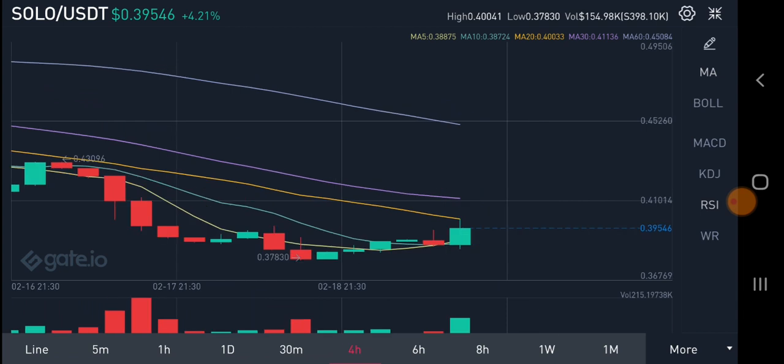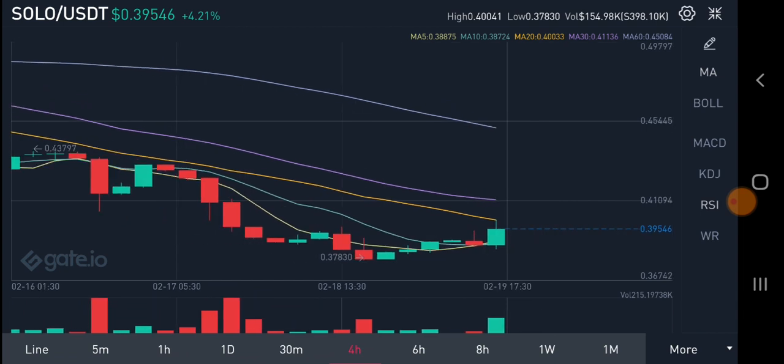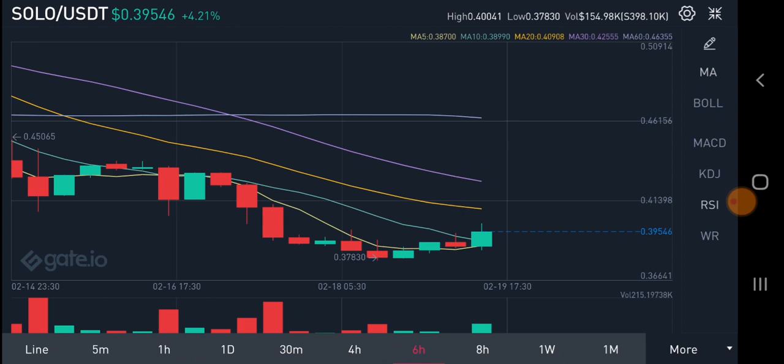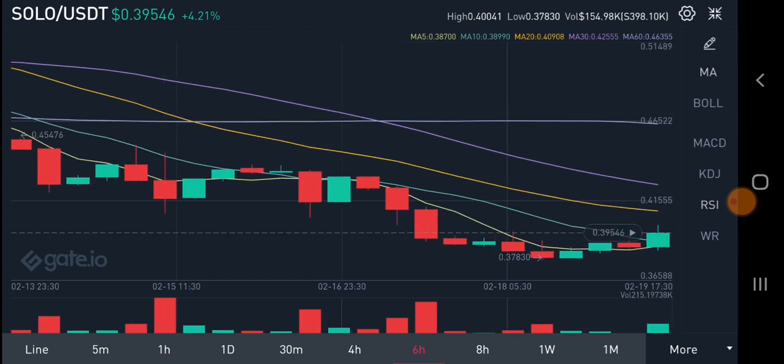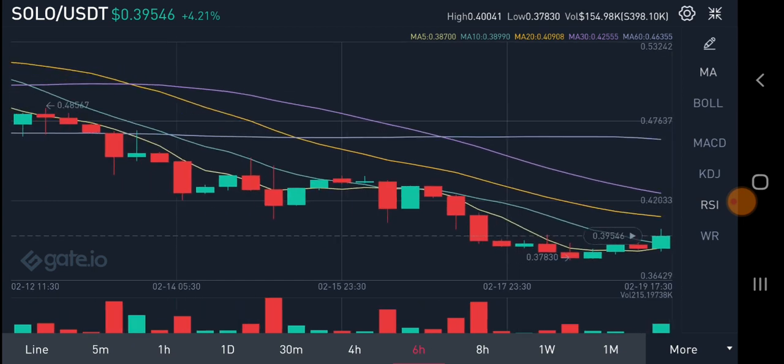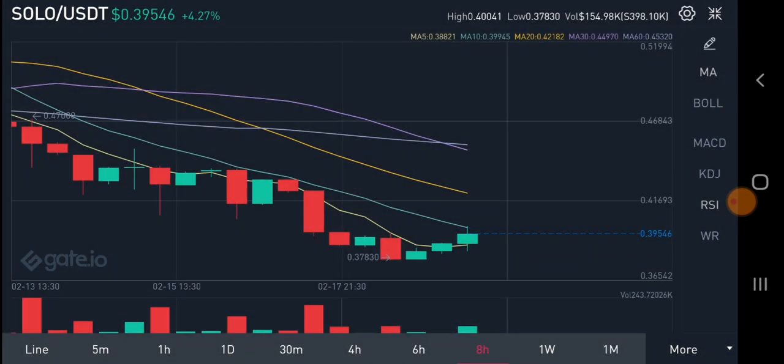On the four-hourly timeframe, Sologenic is exploding right now, forming a green candle after consolidating for a long time. On the six-hourly timeframe, Sologenic has previously given massive returns — almost 8x, 4x, or even 6x profit. People are also getting a huge quantity of airdrops, which they really love, even if they don't fully understand the project.